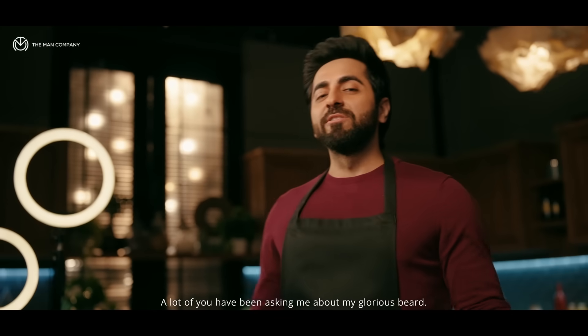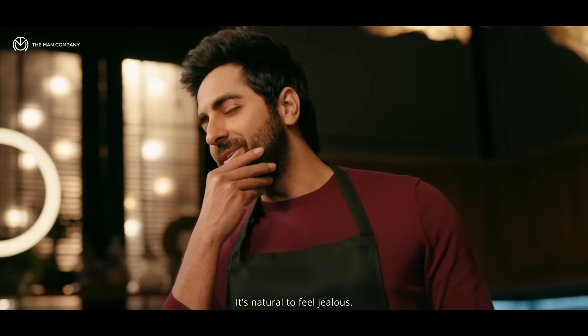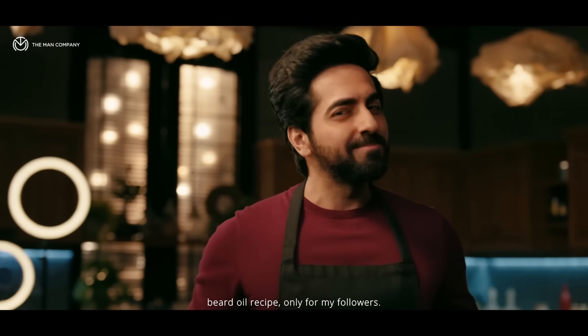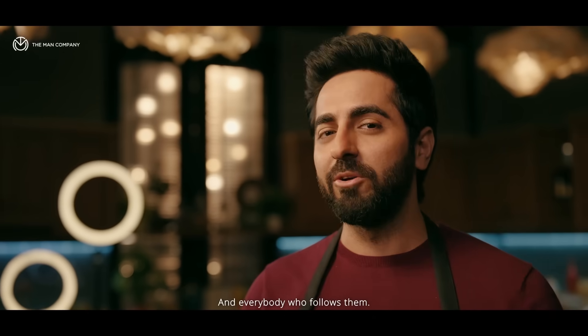A lot of you have been asking me about my glorious beard. I know, it's natural. But don't worry, because I'm going to reveal my secret and super effective beard oil recipe — only for my followers, and everybody who follows them.